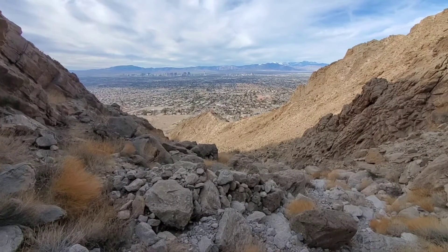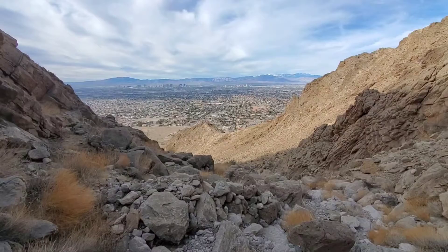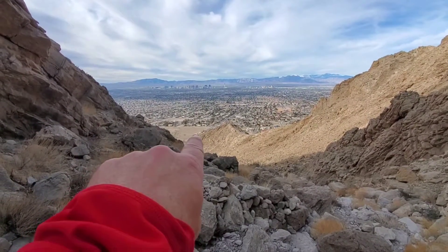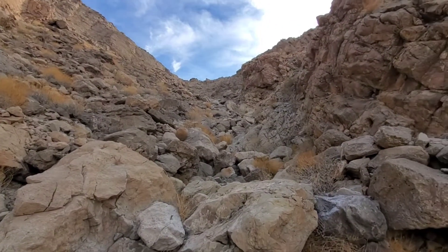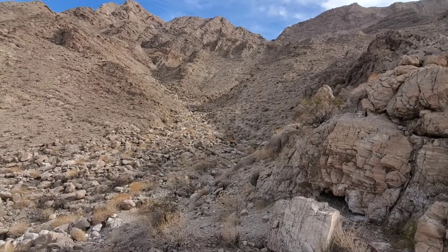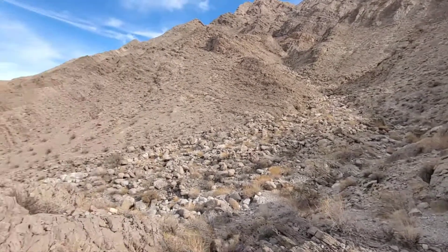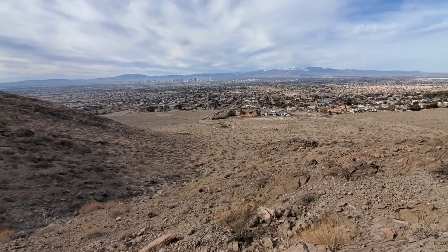Getting pretty close to the bottom here now. I'll just have to go across the desert a little bit back over to my car, which is right down here somewhere. Came down all this. Alright, bottom of the drainage — popped over this little ridge. Just going to hike right back down there; car's on the other side.